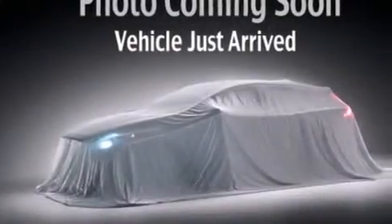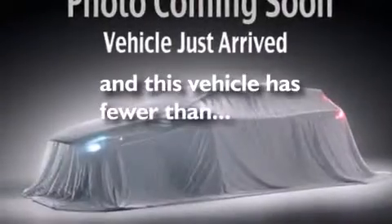A rear window defroster, traction control, keyless entry, and this vehicle has fewer than 14,000 miles on the odometer.